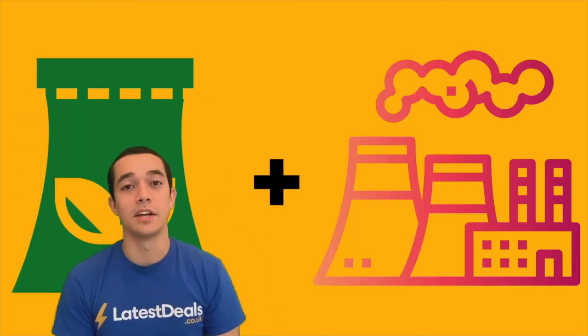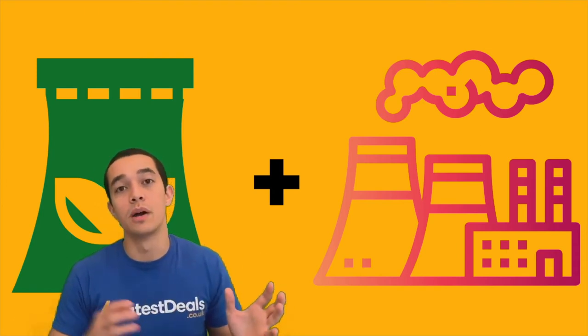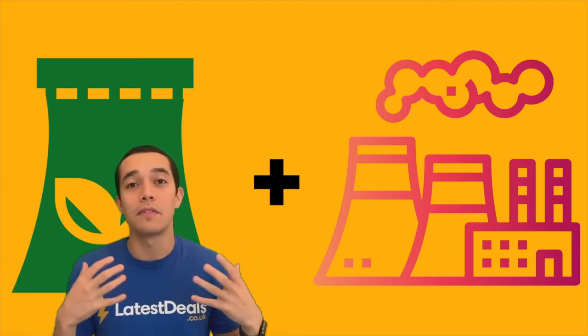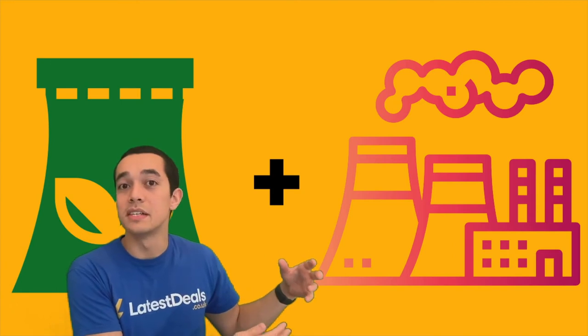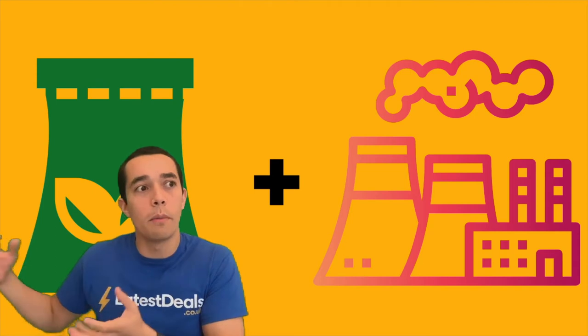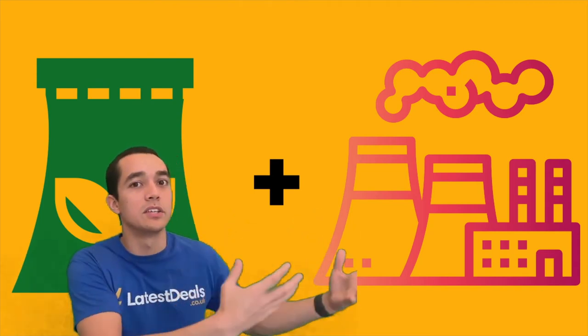The third thing you need to know is that green energy tariffs are usually a combination of renewable and non-renewable energy sources. You need to read how they implement that greenness — whether that's carbon offsetting by planting trees, or if it truly is coming from their own wind turbines that they are investing in, or perhaps they're just buying carbon credits from other companies who are doing the good stuff.